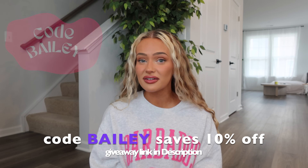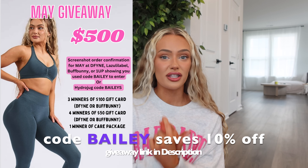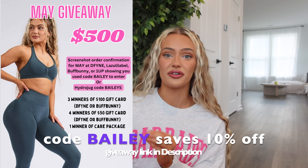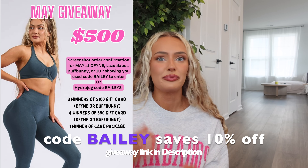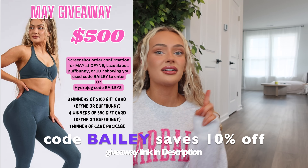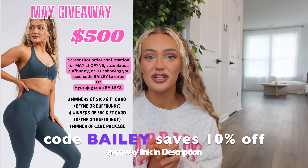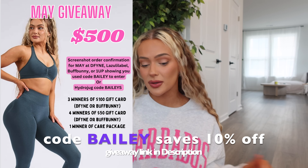Make sure to enter my monthly giveaway — this month for May I'm giving away three winners of $100 gift cards and four winners of a $50 Buff Bunny or Defined gift card. Code Bailey for Buff Bunny, Lazuli, Define, One Up, or code Bailey S for Hydro Jug all counts as a giveaway entry. Link to enter is down in the description. Never feel pressure to shop — Buff Bunny always has drops, so there will always be something later.